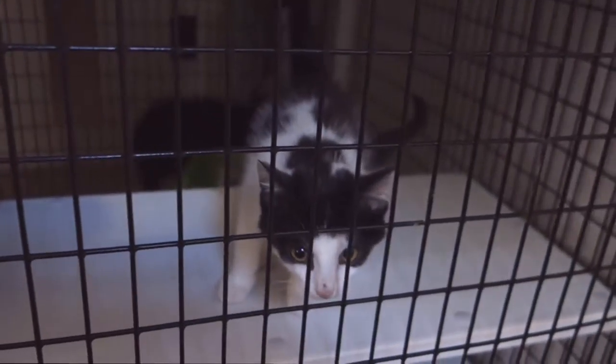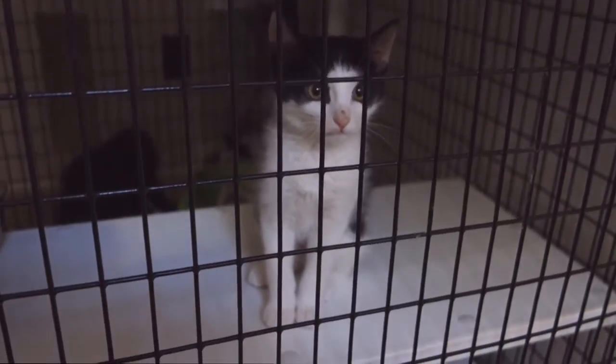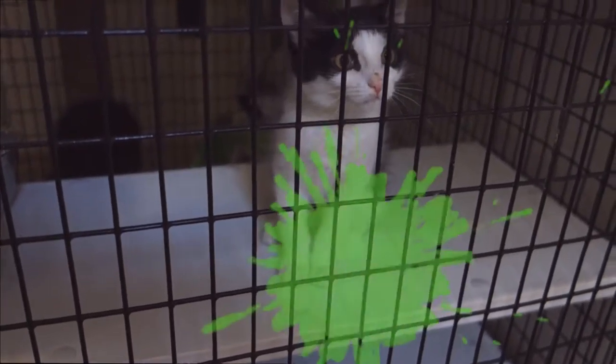So this is part of our trailer — we've got another room of cats. And like I said, if you're looking for kittens or cats of any kind, any color, any temperament, we've pretty much got them all.